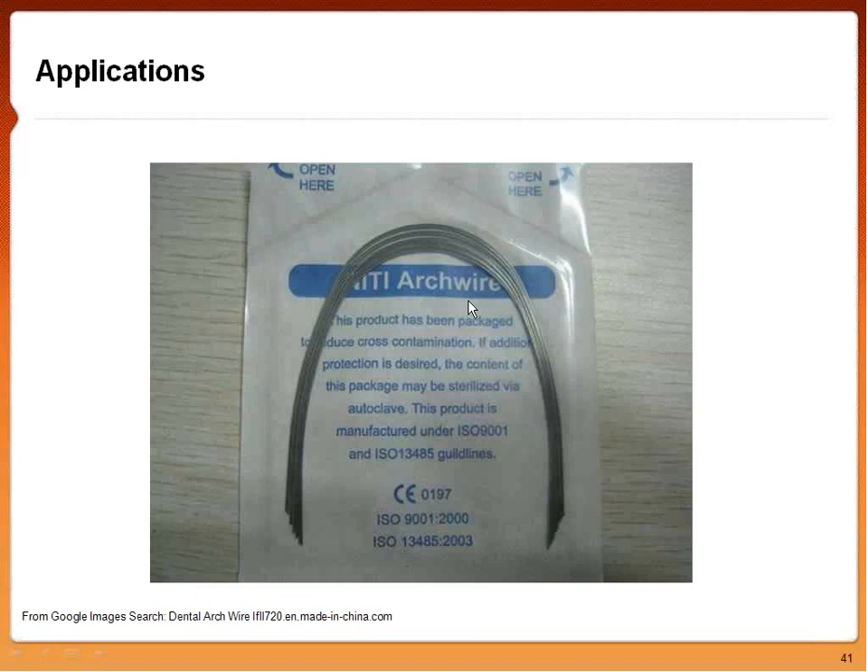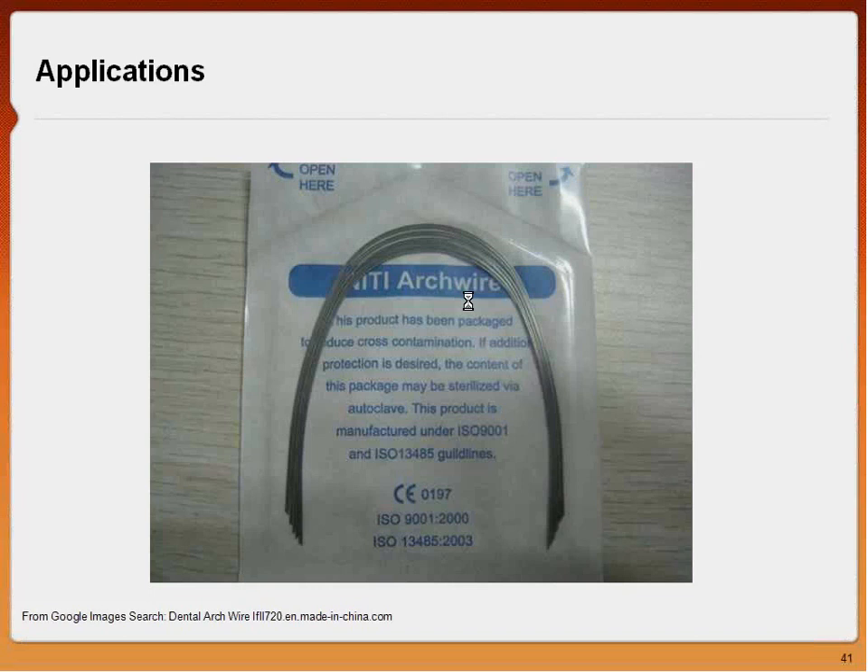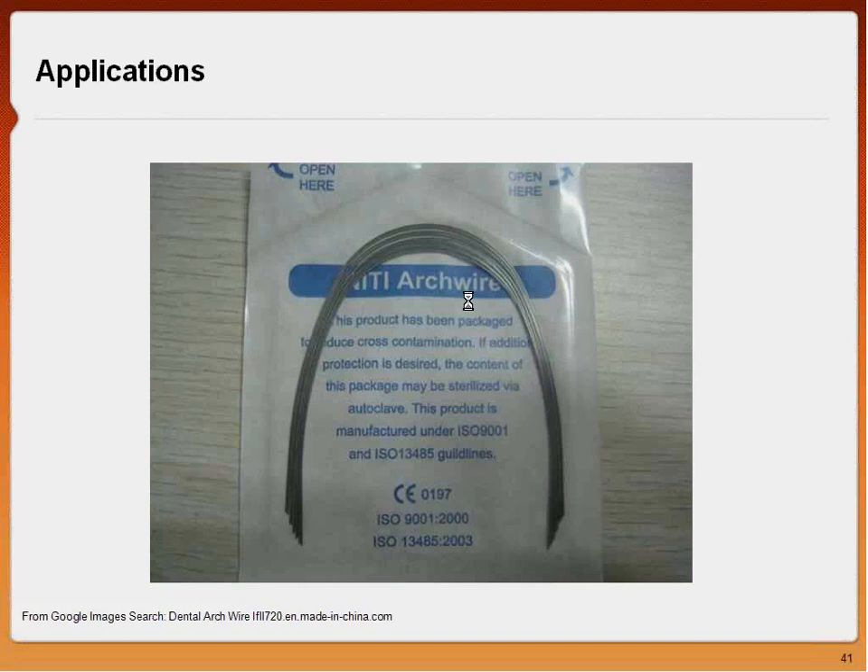Other nitinol applications include bendable eyeglass frames — that's nitinol — though as we've learned, it couldn't work well in very cold temperatures since nitinol only performs optimally over a certain temperature range. Where we mainly see nitinol used today is inferior vena cava filters such as the Simon Nitinol Filter, used to prevent pulmonary embolism. We also have the Cordis SMART Stent, with dominant market share for endovascular stents. We use nitinol in endovascular stents because they need to be flexible — placed in the leg's superficial femoral artery, they must accommodate great strains and pop the vessel open to create blood flow.